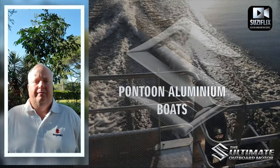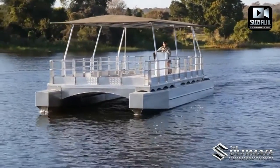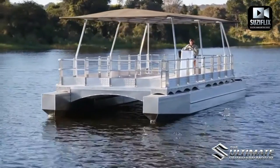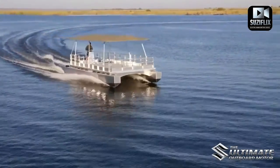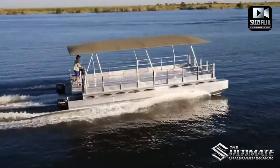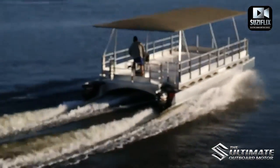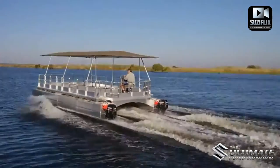We do a range of pontoon boats from six meters that can comfortably accommodate 14 to 16 people, right the way through to 18-meter pontoon boats running with twin DF-115s — you could be seating between 80 and 110 people. The pontoon boats are all transported in a modular form and they are assembled on site.